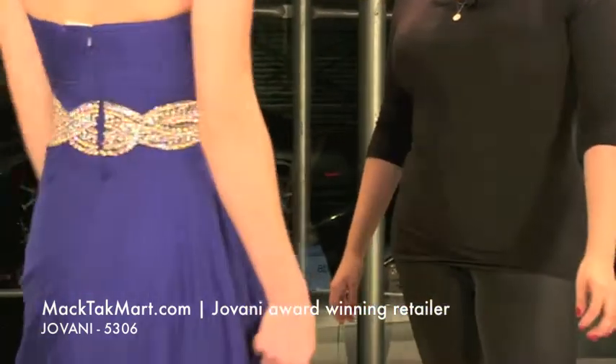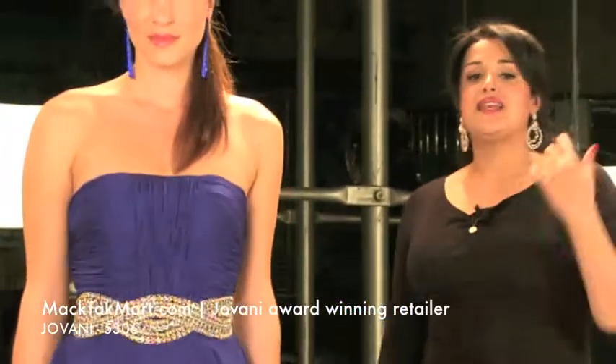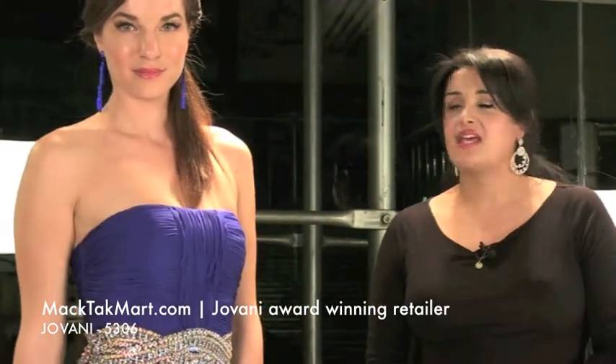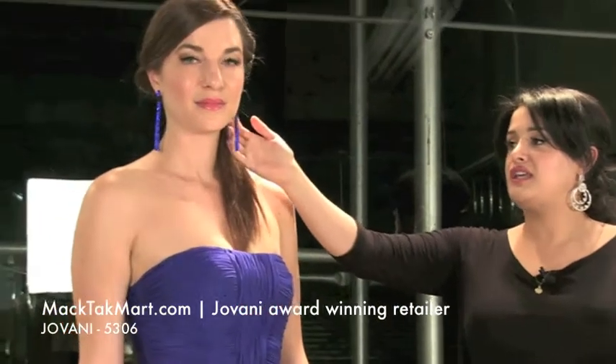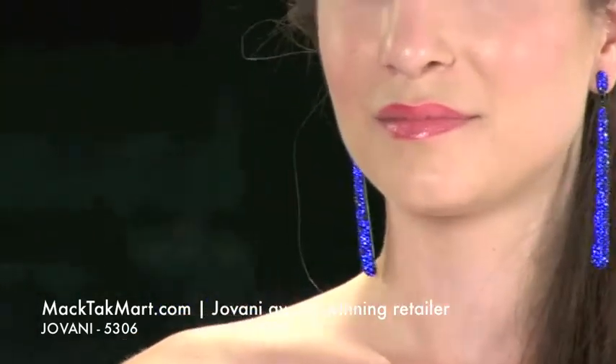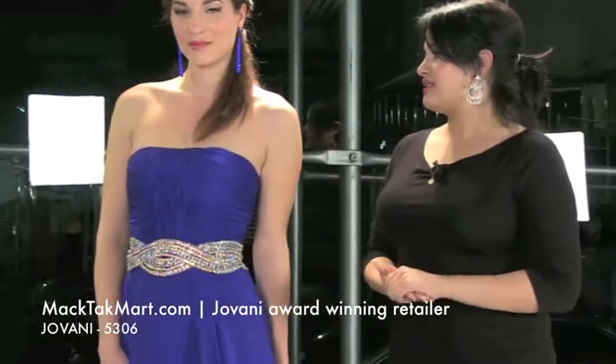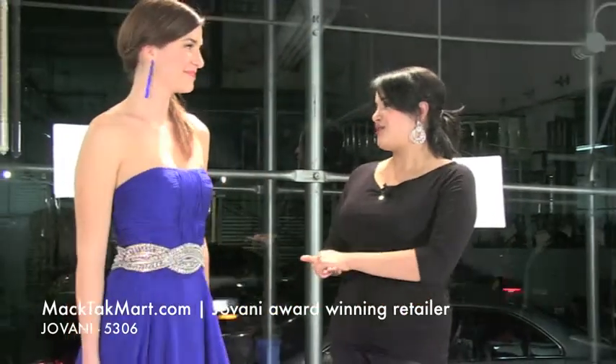So this dress is the new collection of Giovanni Couture, style 5306. Let's see how our stylists accessorize this dress. Our stylist picked the TK collection by Mactac — this beautiful earring called Kelly. That earring is absolutely gorgeous with the dress. It's a royal blue as well, and it just picks out the royal blue and brings it onto her face. It's a beautiful choice on our gorgeous model, Rose.